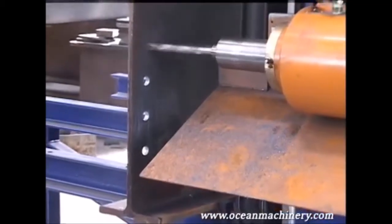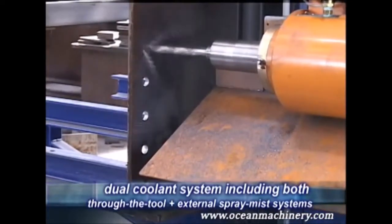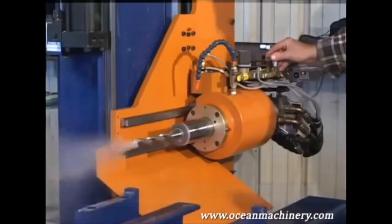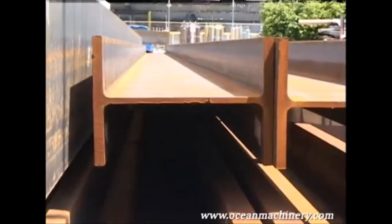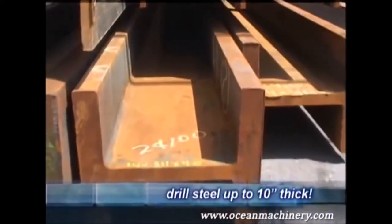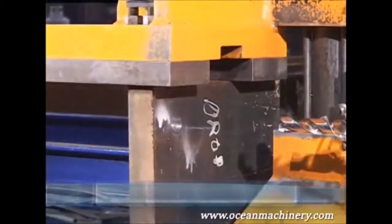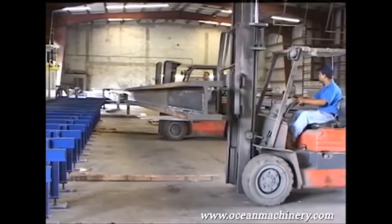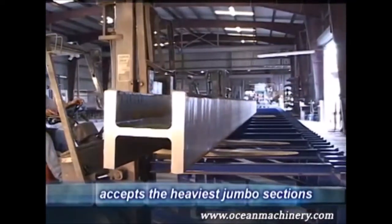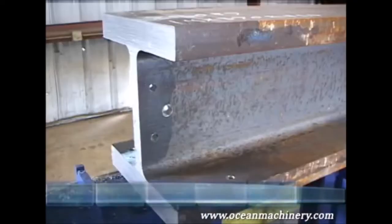Dual cooling systems are standard on the Ocean Avenger. The through-the-tool coolant system is used for normal drilling and provides the fastest drill times, the longest tool life, and permits drilling steel from the thinnest profiles to the thickest jumbo sections, allowing the fabricator to compete in markets previously out of his reach. The table has been specifically designed to allow easy loading by forklift for fabricators without overhead cranes and for lifting heavy jumbo sections.